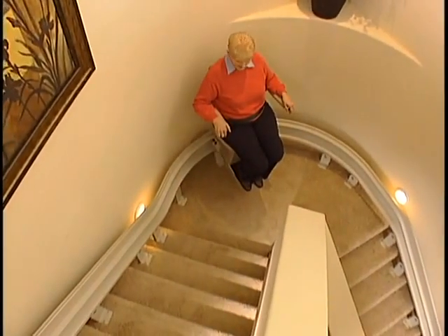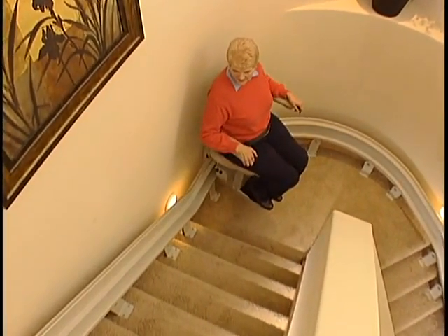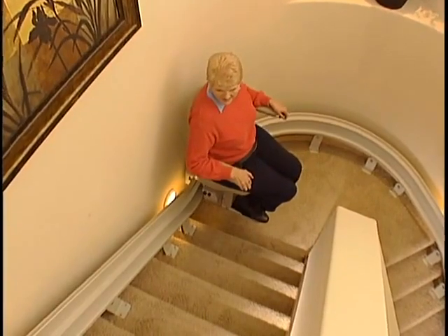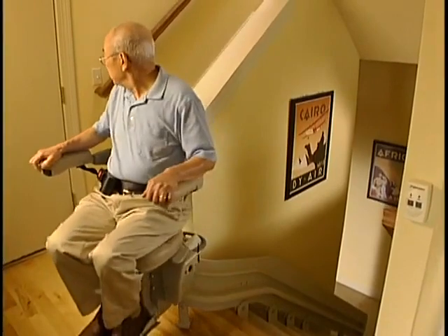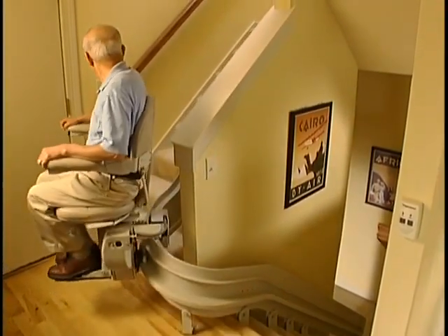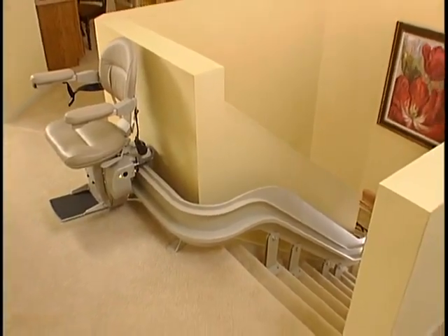Your lovely home has an impressive curved staircase, but now it has become a barrier to independence for at least one member of your family. The Elektra Ride 3 custom curved rail stair lift is the solution — not just functionally, but aesthetically. Let Bruno make your house a home again.